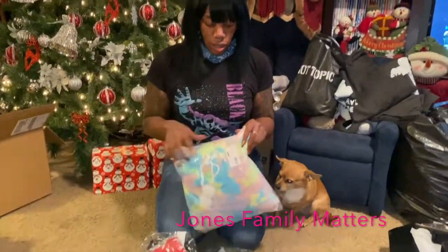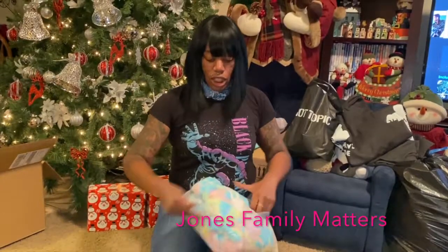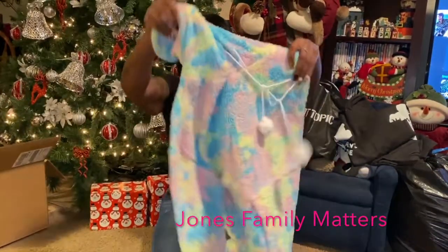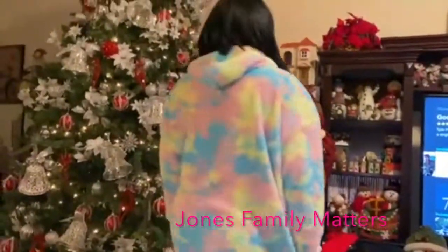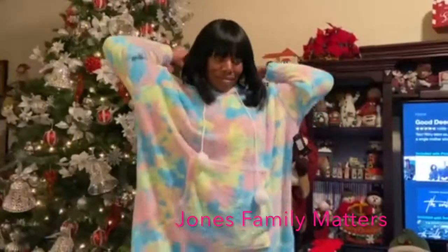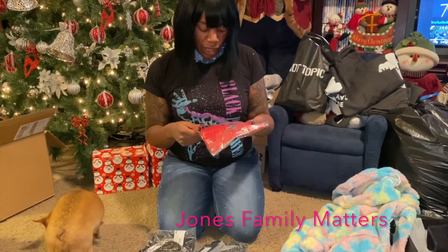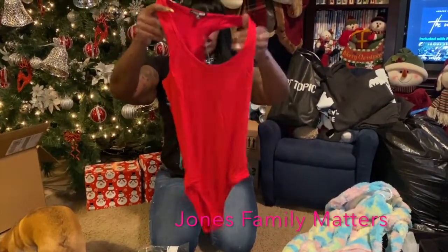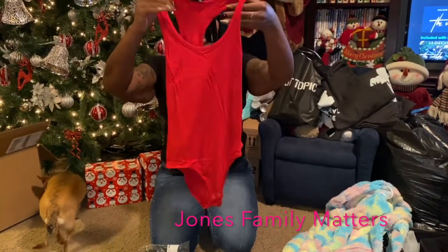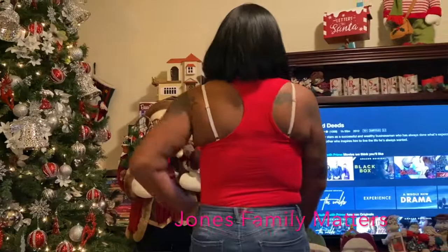Moving on to the clothes. First is a one-size-fits-all winter plush cozy hoodie — just something to wear around the house, super soft. Next is a medium Divine Basic Tank Bodysuit, true to size. It has a racer back, scoop neck in the back, and snaps at the bottom.